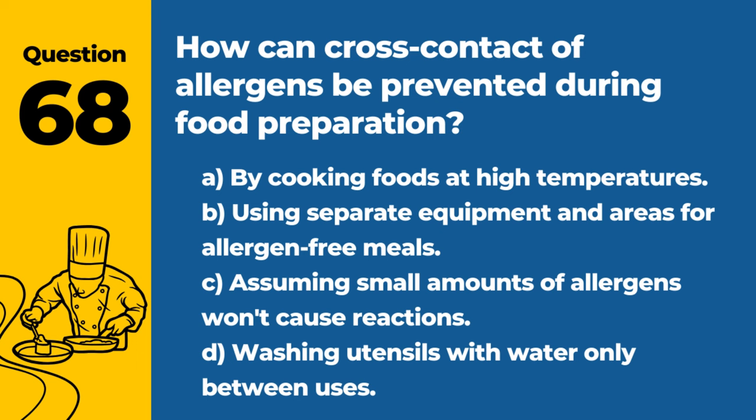Question 68. How can cross-contact of allergens be prevented during food preparation? A. By cooking foods at high temperatures. B. Using separate equipment and areas for allergen-free meals. C. Assuming small amounts of allergens won't cause reactions. D. Washing utensils with water only between uses. Answer: B. Using separate equipment and areas for allergen-free meals. This minimizes the risk of allergen cross-contact, protecting guests with allergies.